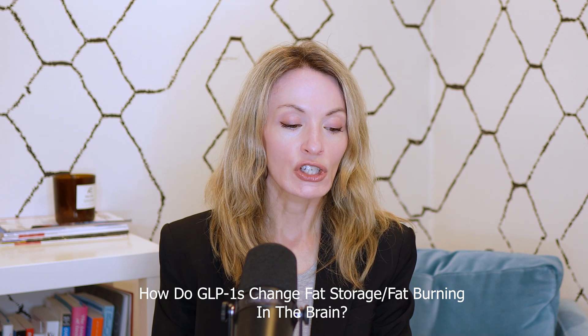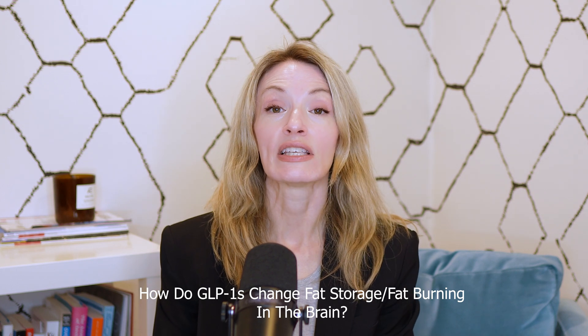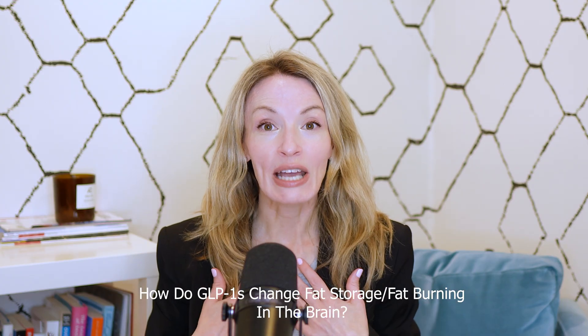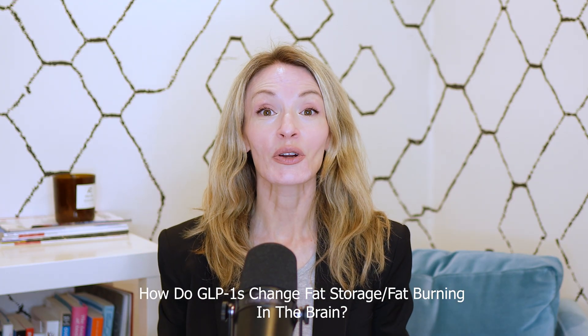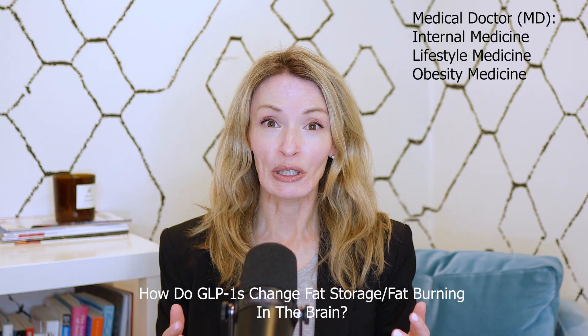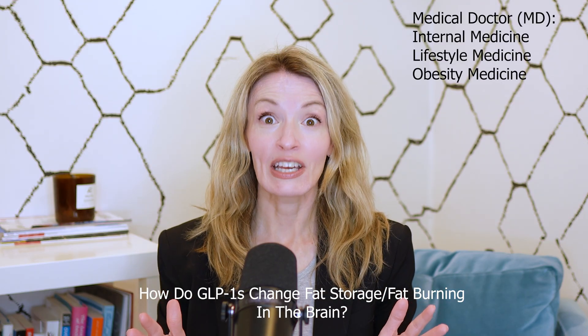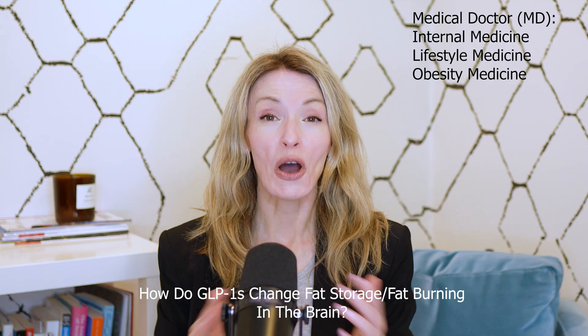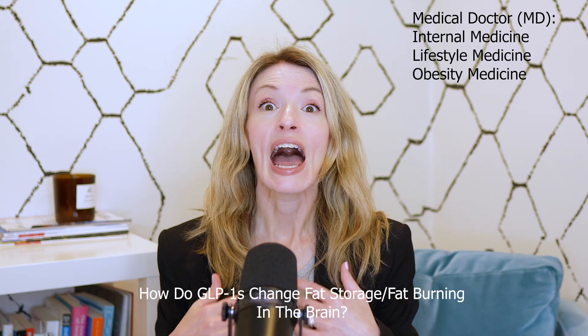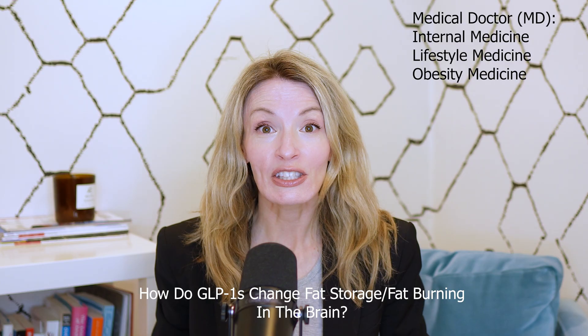Welcome to Frequently Asked Questions. I'm Dr. Megan, a board-certified physician in internal medicine, lifestyle medicine, and obesity medicine. This is really important because I actually prescribe these medications all the time. I talk to patients about their weight all the time, I've helped hundreds of patients lose weight, and I'm here to help you too. So let's jump in.